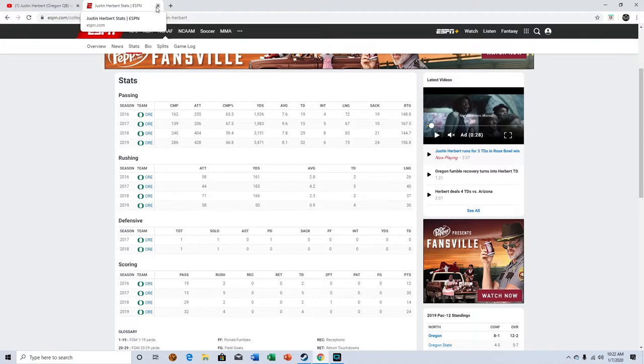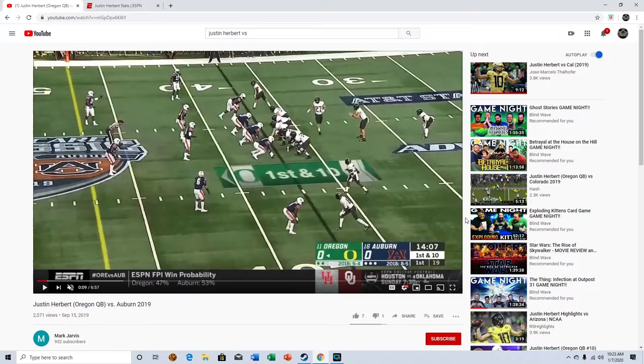Let me go ahead and get into the film. I'm not going to show a whole lot — we're just going to be looking at the Auburn game, but I have a decent number of plays I'm going to show you.